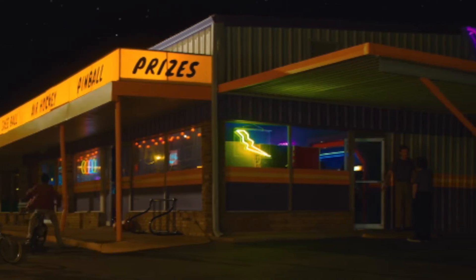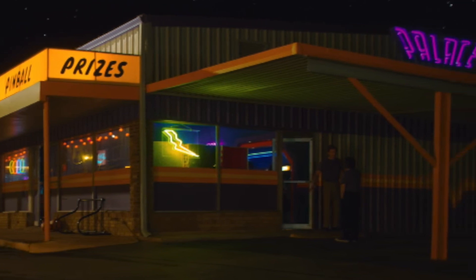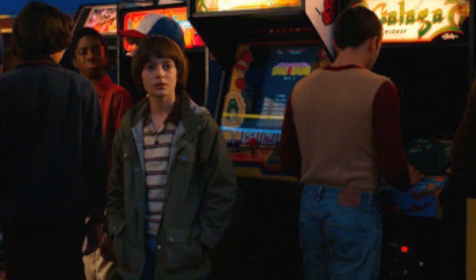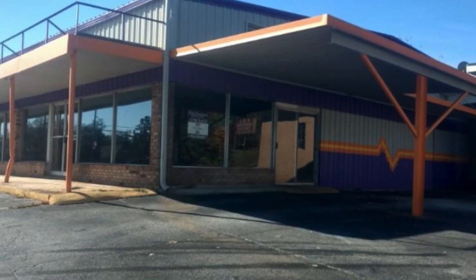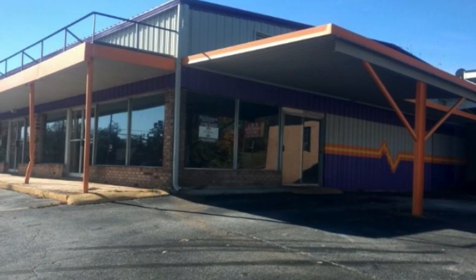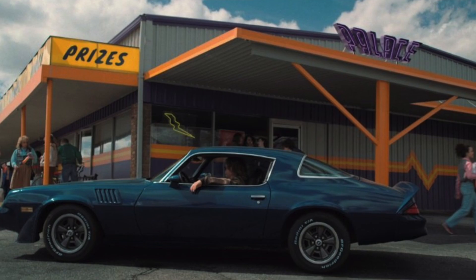For the final idea for season two, I'd be thrilled to receive a set based on a very iconic location in the second season — the arcade. Even though I'm not a gamer, I just love the arcade vibes, especially from the 80s. It'd be a very cool way to get a LEGO arcade that would fit in a nice city layout from the 80s. It would feature Lucas, Max, and Billy with his fancy pants car.